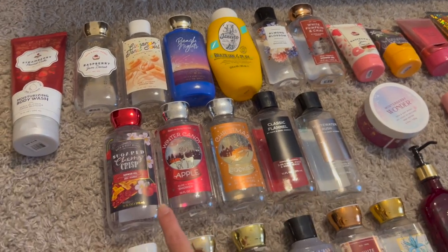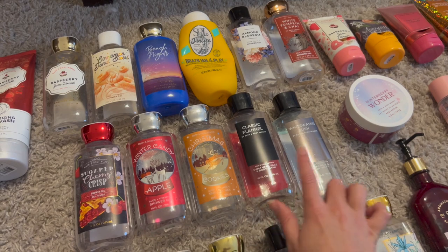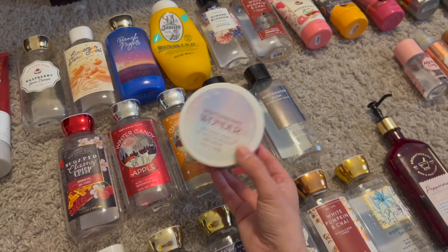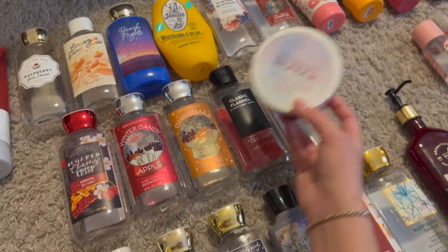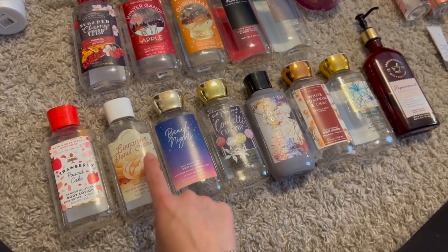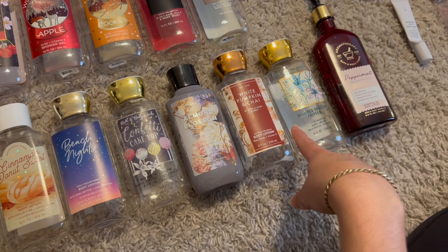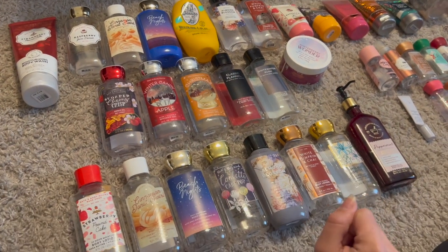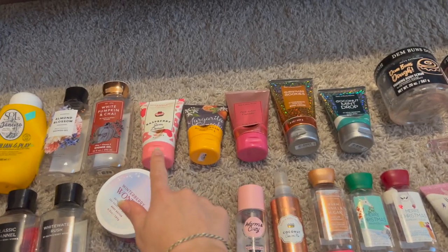Also finished winter candy apple, Christmas cookies, and Ryan finished classic flannel and white water rush. I only had one body butter all year — winterberry wonder — it was really nice. For lotion: strawberry pound cake, cinnamon donut swirl, beach nights, confetti cake pop, almond blossom, white pumpkin and chai, whipped vanilla chiffon, and peppermint essential oil. That's 12 shower gels and eight body lotions, plus five body creams.